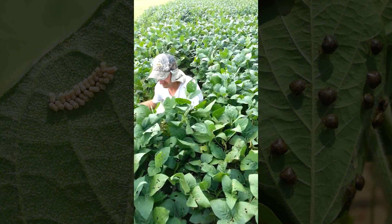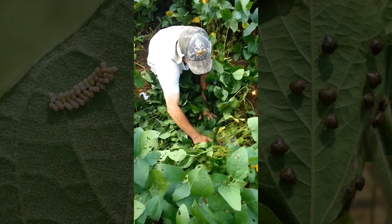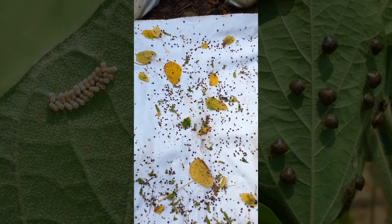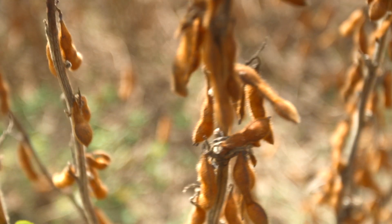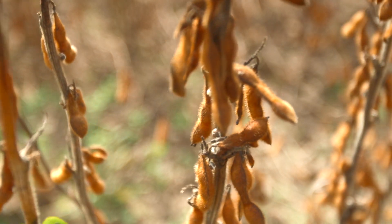Some of the research we've been doing at the Edison Research and Education Center with Clemson University to address kudzu bugs as it relates to soybean production has centered on treatment thresholds for the insect — action thresholds for intervening with chemical insecticides to keep their numbers from attaining an economic injury level. We've also looked at insecticide efficacy, what materials work on this insect, host plant resistant traits, and several other avenues of research.